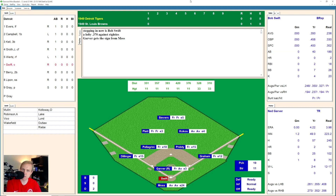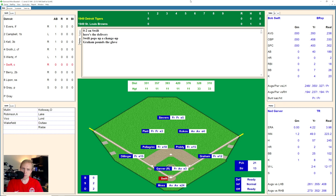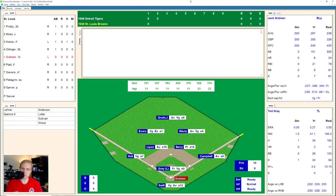That'll bring up Bob Swift. Swift takes the slider outside for a strike, and then there's one foul away. 0 and 2 now the count. There's one that's popped up, going to be over to Graham the first baseman for the third out. We go to the bottom of the second.